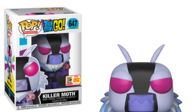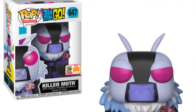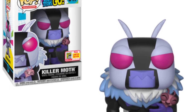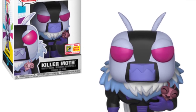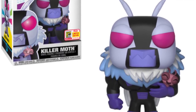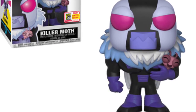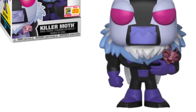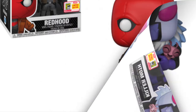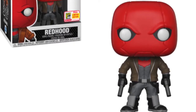Moving on to DC stuff — we've got the Teen Titans Go Killer Moth exclusive. I love the packaging on these boxes, the cartoony colors. I'm not familiar with this character or the TV show, but that looks like a big pop and a really nice looking one. I love all the color details, the variant colors on the outfit, and he's holding a tiny little moth. If you collect Teen Titans pops, this is a great one for your collection.